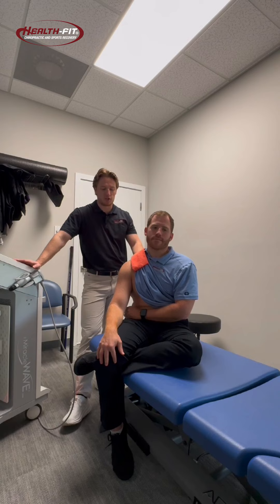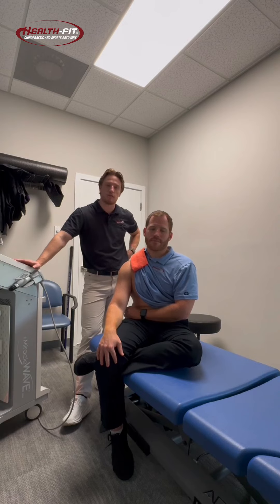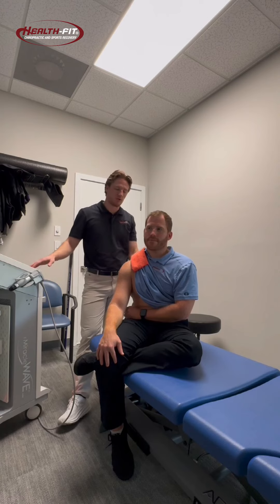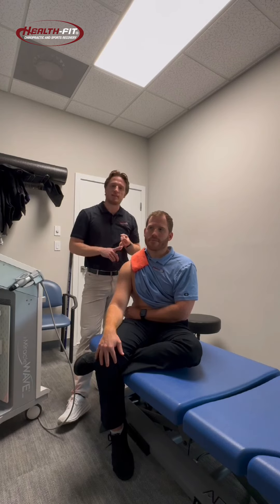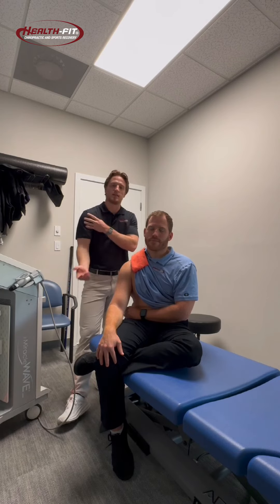Matthew is our mock patient today and we're going to be doing a demonstration on what treatment of a shoulder injury would look like. Shockwave would help with shoulder injuries such as rotator cuff strains, sprains of the AC joint, or things like bicipital tendonitis, which is inflammation of the biceps tendon.